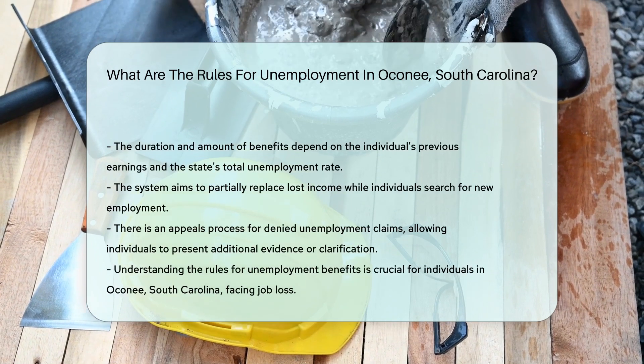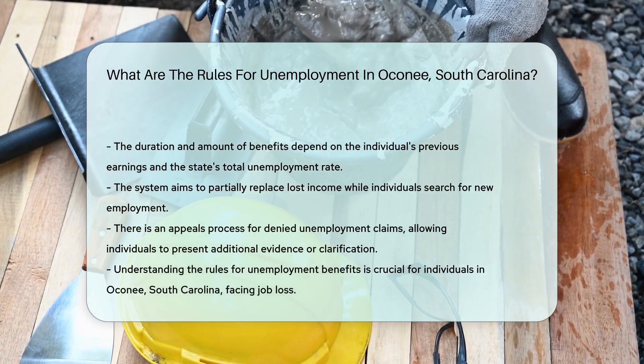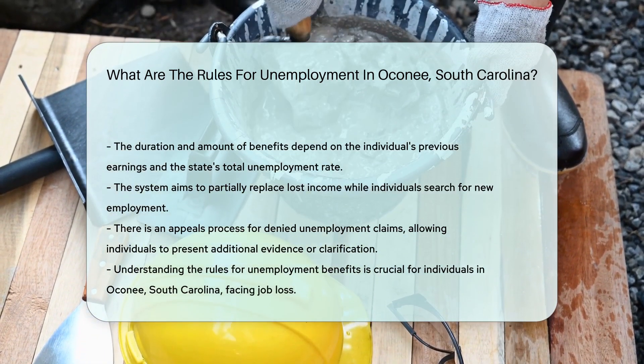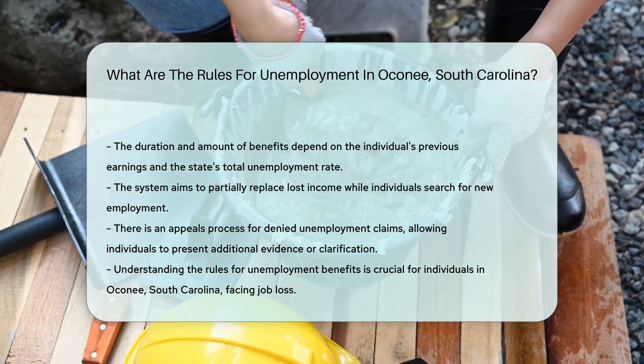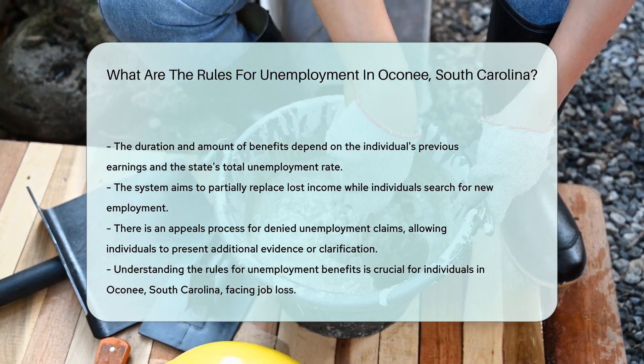If an unemployment claim is denied, individuals have the right to appeal the decision within a specified time frame. This process allows for a review of the case and the opportunity to present additional evidence or clarification.